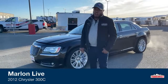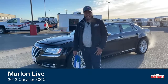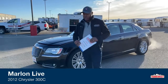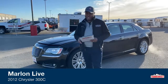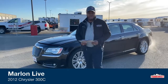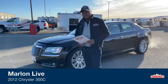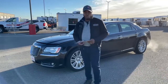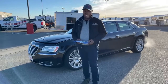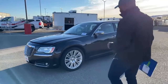Good morning and welcome to Transwest Truck Trailer RV here in beautiful Frederick, Colorado. It's yours truly, Marlon Bledman. I want to thank you guys for tuning in today. Behind me we've got a fully loaded 2012 Chrysler 300C. We're going to go over some of the features and of course show you some of the key things about this vehicle.